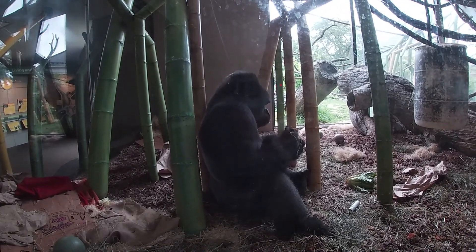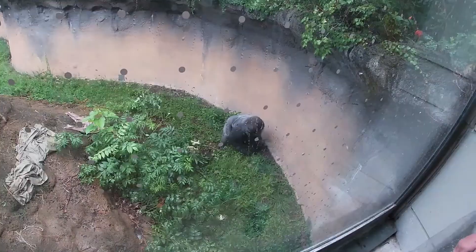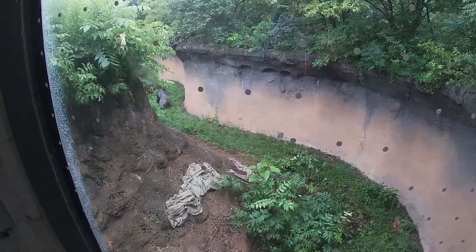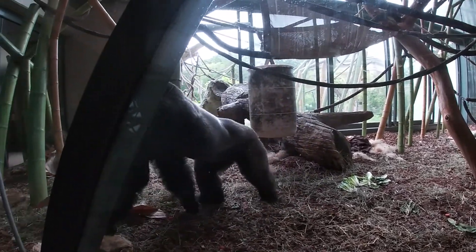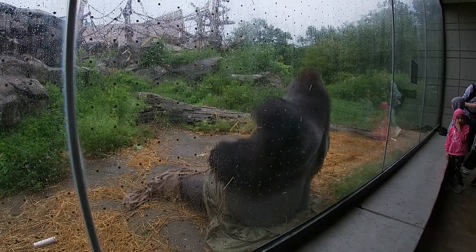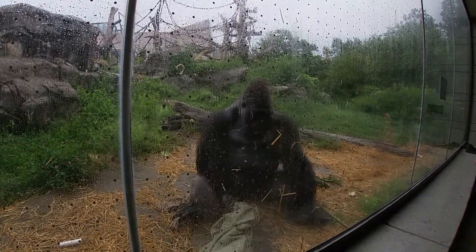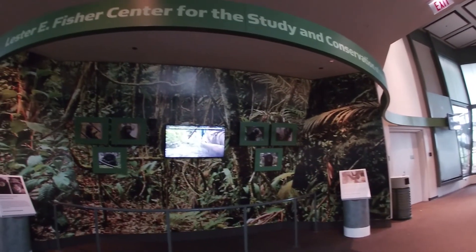Once juveniles mature, they become known as blackbacks, meaning they are no longer juveniles but are too young to become silverbacks. Normally in the wild, around the age of 8, these young males leave or are kicked out of their family groups. Oftentimes, these gorillas then form groups with other blackbacks, thus creating a bachelor group.